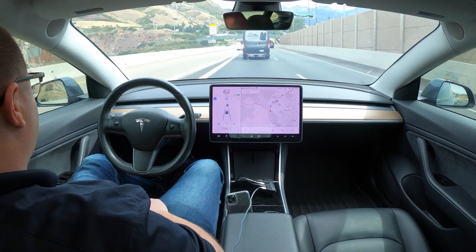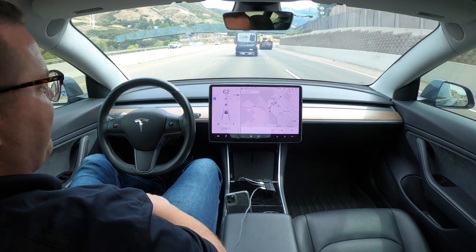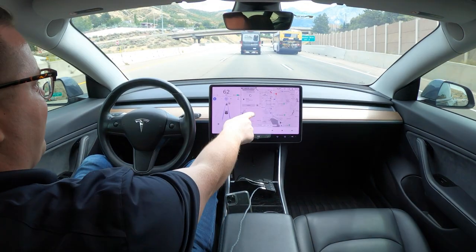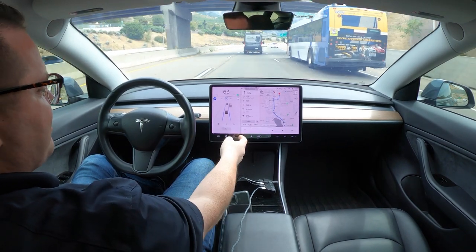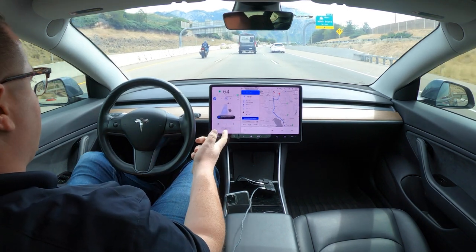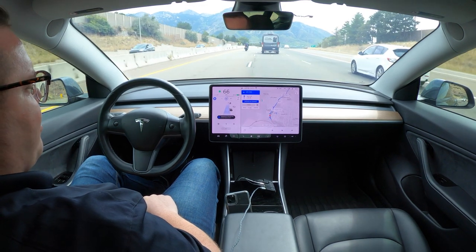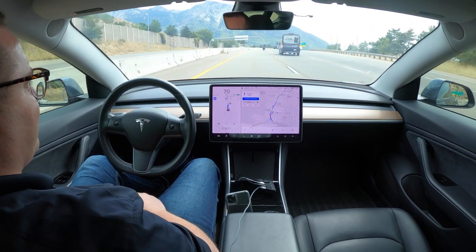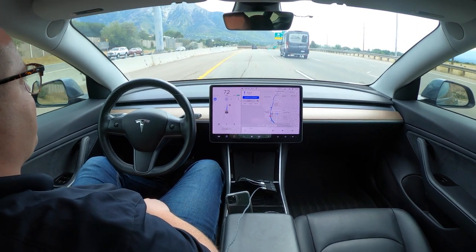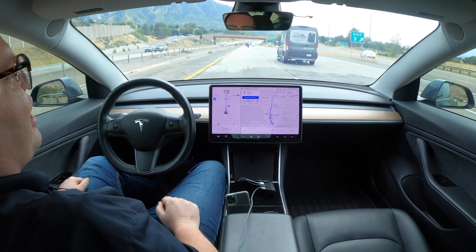I'm going to set the speed limit to 80 miles an hour — let's hope I don't pass any cops; it's usually a good speed because people get a little irritated if you go less. It's pulling up my address. Now that I've swiped, you're going to see navigate on autopilot come up, which is part of the package you have to get. Everybody has regular autopilot and it'll lane change if you hit the blinker — this is actually full self-driving at the moment.